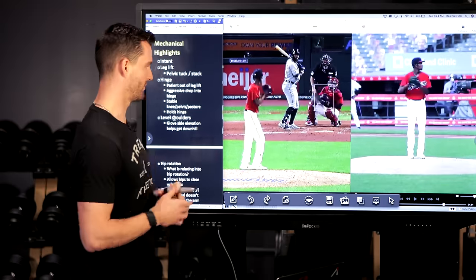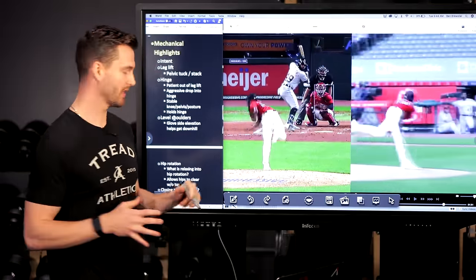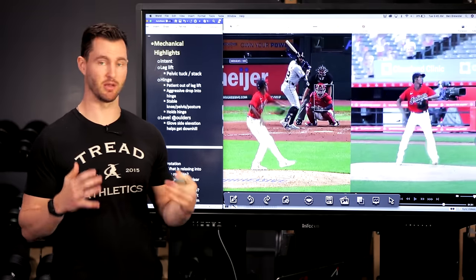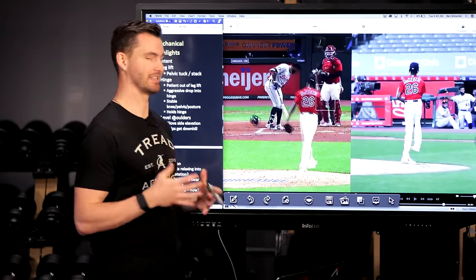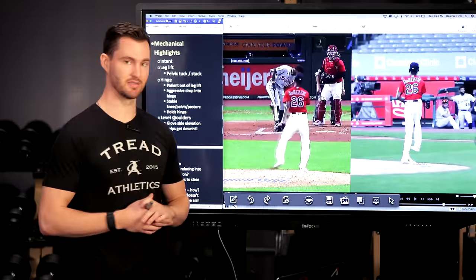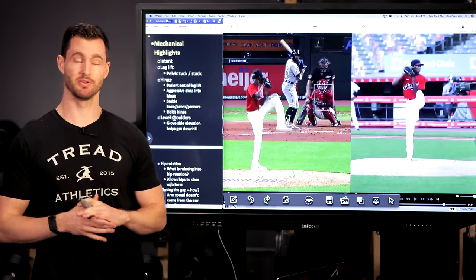When it comes down to it, most of the hard throwers do throw the absolute crap out of it — it's just well-sequenced and well-timed within the delivery. He does an exceptional job delaying and not bringing the upper half and the arm into the throw too soon. There's a huge amount of intensity, but he's deliberate and lets that intensity build until the very last second. Intent is one of the things he does very well — well-sequencing it and delaying it till the last second before he applies that intensity to the ball.